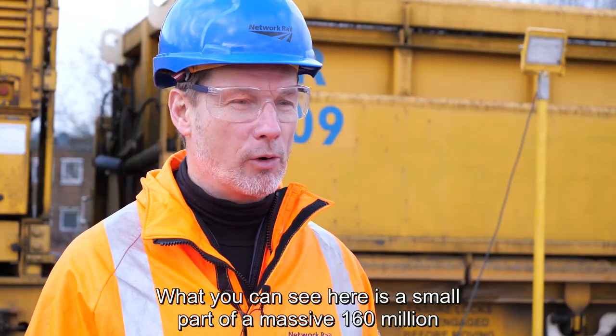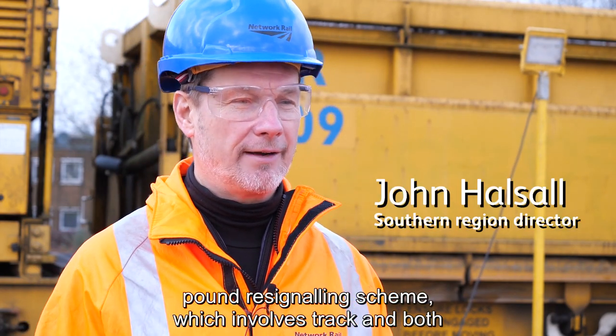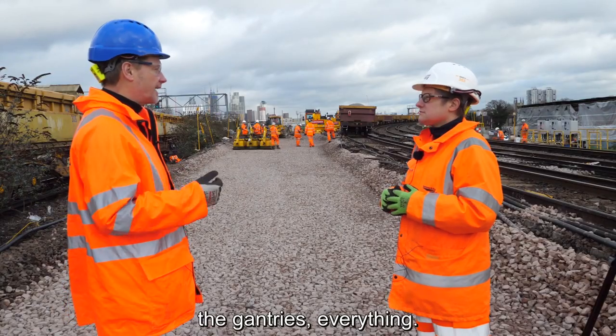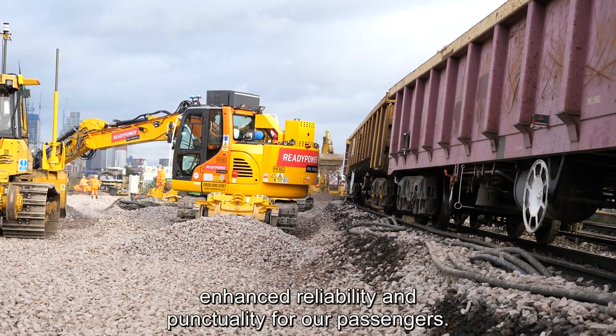What you can see here is a small part of a massive £160 million re-signalling scheme, which involves track, switches and crossing points, and also all of the signalling, the gantry, everything. It's a massive project which will deliver enhanced reliability and punctuality for our passengers.